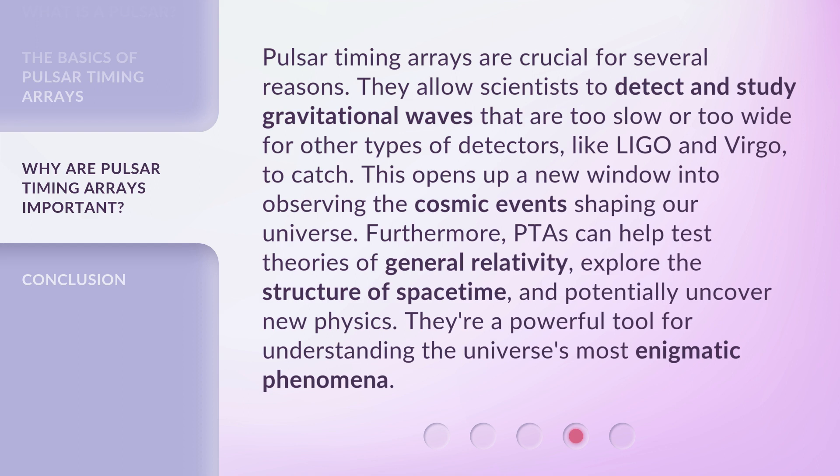Furthermore, PTAs can help test theories of general relativity, explore the structure of spacetime, and potentially uncover new physics. They're a powerful tool for understanding the universe's most enigmatic phenomena.